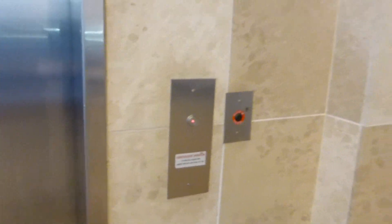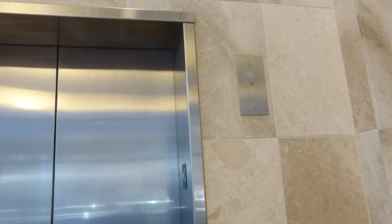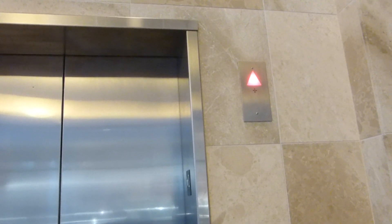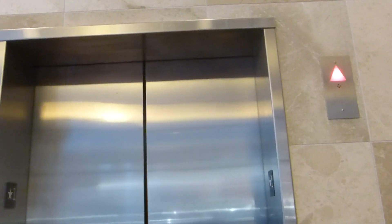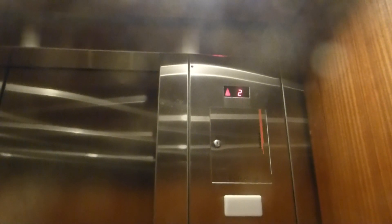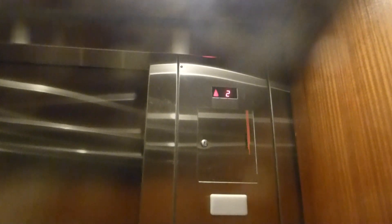Here we come to the Stantec elevator. The Shops at Legacy. It actually says on the certificate this is the Shops at Legacy, but this building is part of the Stantec building.